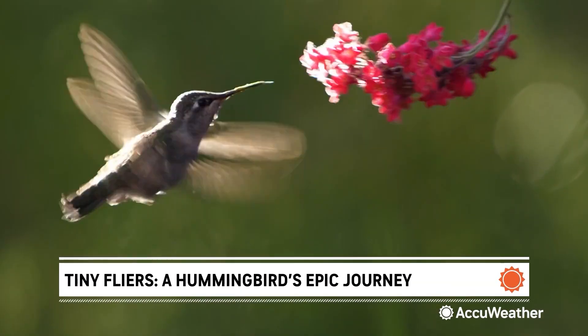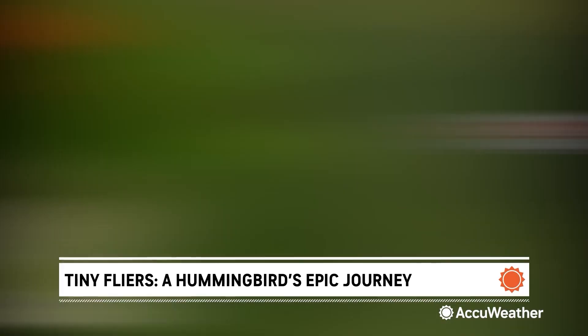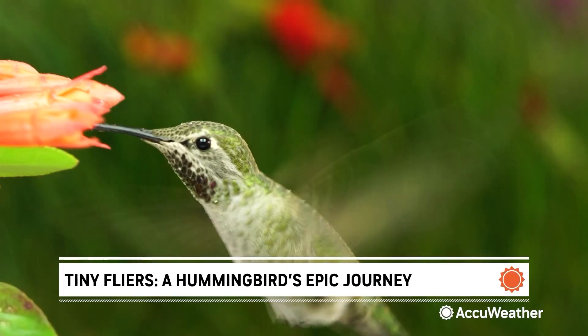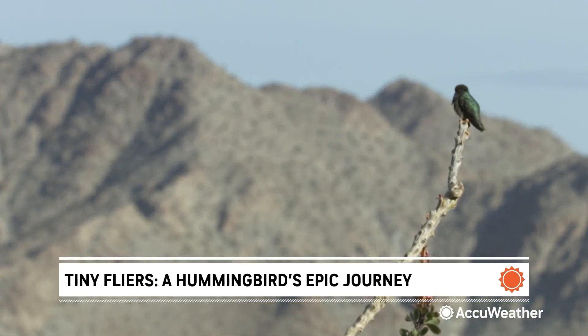At just a few inches long, hummingbirds are some of the smallest birds in the world. But every spring, they make one of the longest journeys. They're already being spotted in the southern U.S. as they travel north, some flying over 2,000 miles.